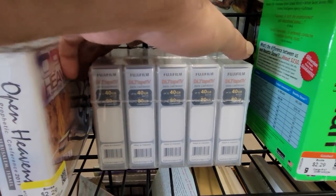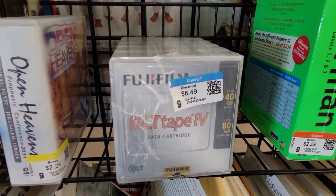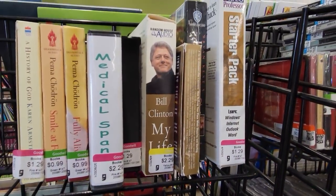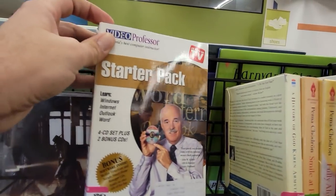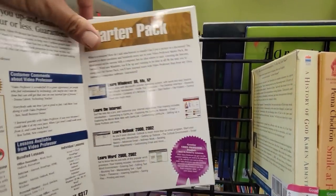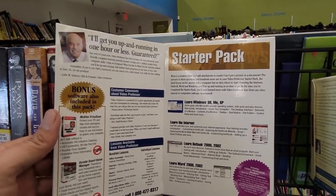Now here's something I've never found at Goodwill before — these are DLT tapes for DLT tape backup drives. I have no idea if that's a good price or not, but it's kind of interesting. But then I saw this — not Bill Clinton, the Video Professor. Do you guys remember these infomercials? Try my product. I think I will try your product, Mr. Video Professor. We'll take a closer look at this at the end of the video; I've always been curious about these.